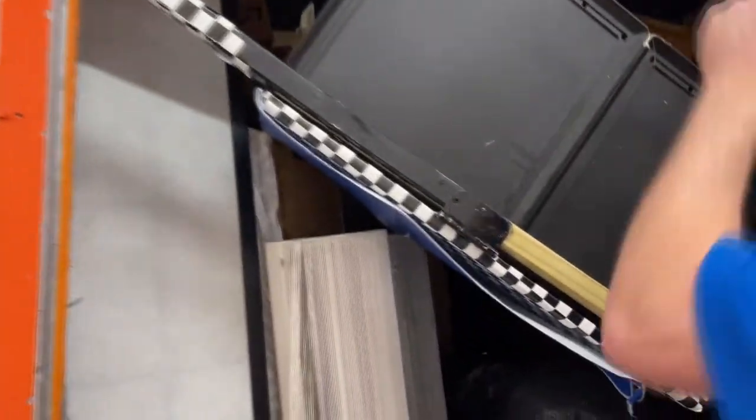Hi, this is Jeff from Storage Nerds, and we have another one. This is number F12. This is what I saw from the pictures, but it's 10 by 10.